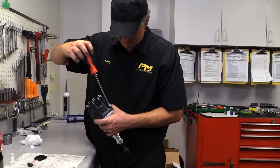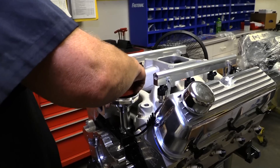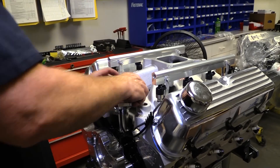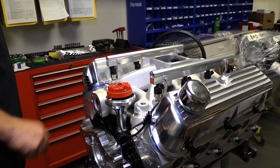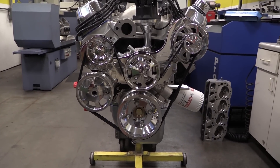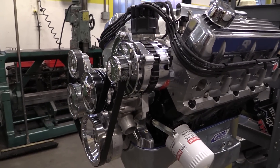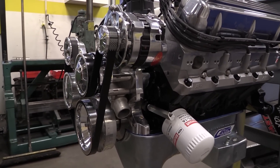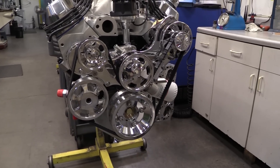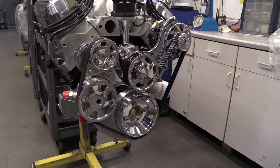Ignition duties will be handled by a Holley HP engine management system, so instead of a traditional distributor, a Holley dual-sync distributor is dropped into place to route the spark. The completed Billet Specialties front drive system is nice and compact — the components are held tight against the engine to create maximum clearance in the engine bay in case you're running big electric radiator fans, and everything runs off of one serpentine belt.